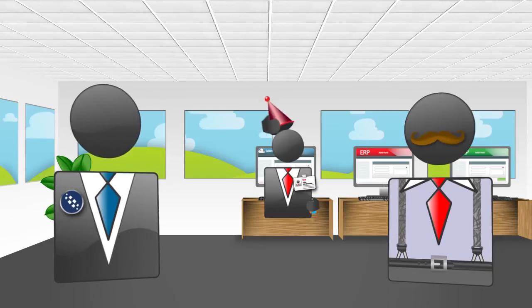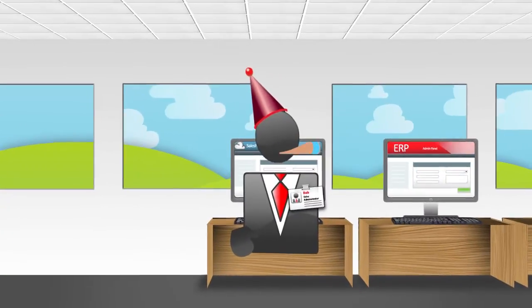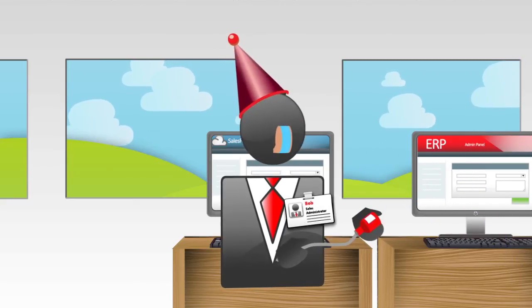This Taskcentre is really rather splendid. We think so. Bob will be pleased. Yes, I suspect he possibly will be. For more information or a live demonstration of Taskcentre's Salesforce integration solutions, please contact us now.